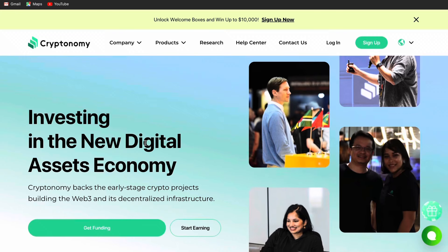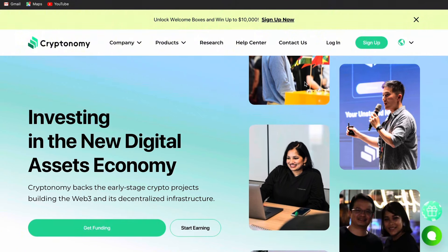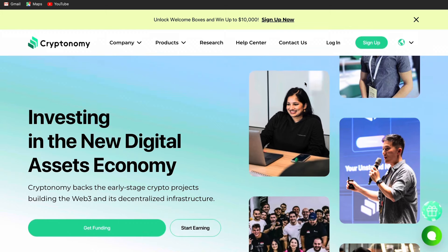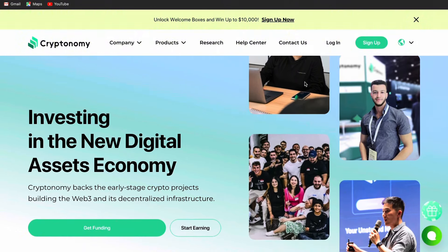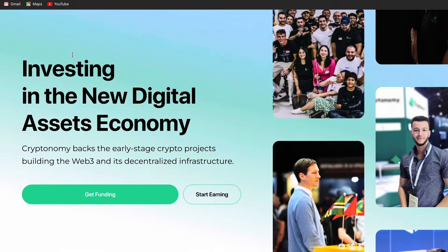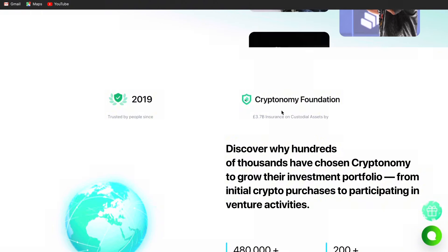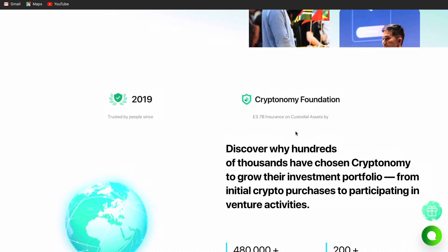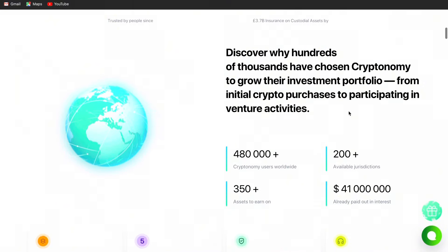The platform I use to stake my crypto is called Cryptonomy. Before I log in and show you how to stake and access the launch pool — the most interesting project I'm also involved in — let me first take you through the Cryptonomy website. When you open Cryptonomy using the link below this video, you'll see that the platform is very transparent. Investing in new digital assets economy. Scrolling through, you'll see the Cryptonomy Foundation with over £3.7 billion insured in custodian assets.